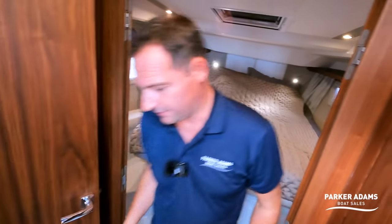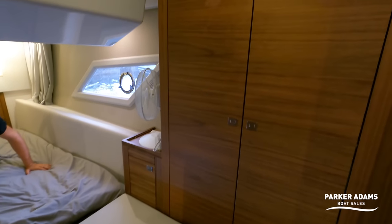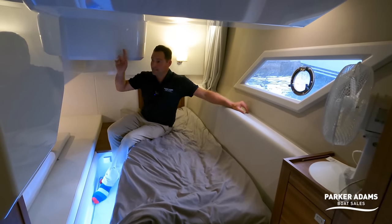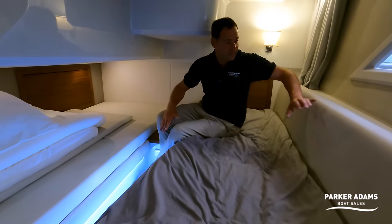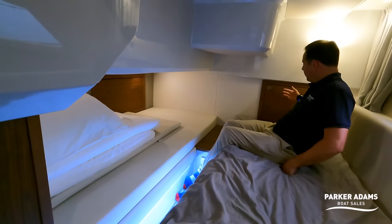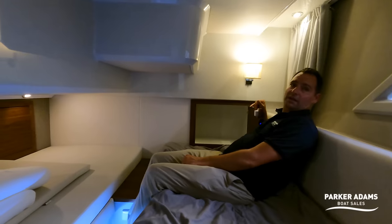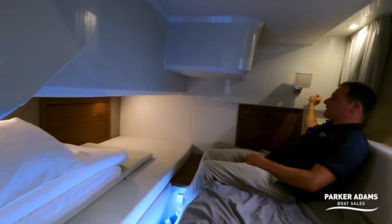The second berth cabin feels really long. In here there are really nice LED lighting features, with under-bed lighting all around. In the magazine I noticed this bed also has an infill option allowing people to sleep the other way around, which would double up as a headboard. At the moment it's in twin configuration with two good-size berths on both sides. Just behind, there's a really nice big storage locker with additional space for clothes, and a nice little reading light.